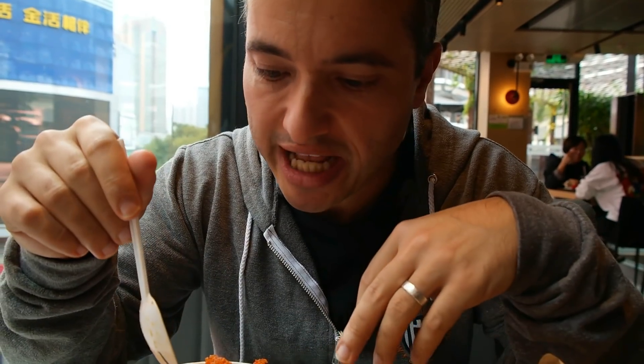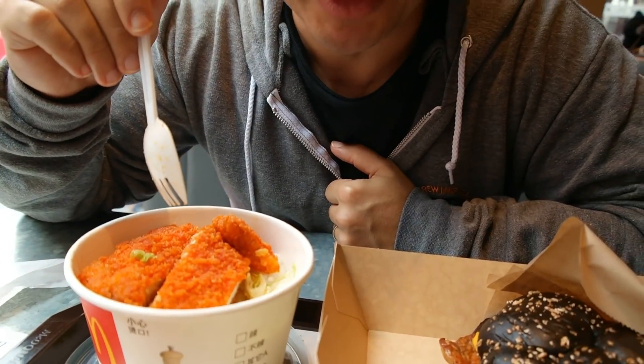Chicken rice bowls are really popular in China, so every fast food chain has them. I don't know why this chicken is very orange — that's the only thing I don't really understand, but I'm not going to ask any questions.